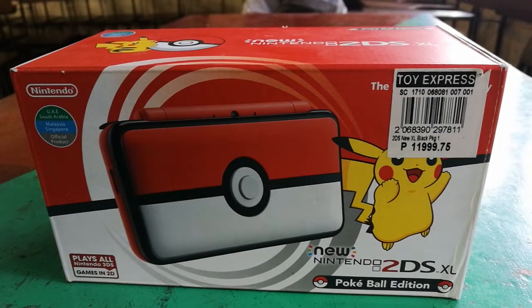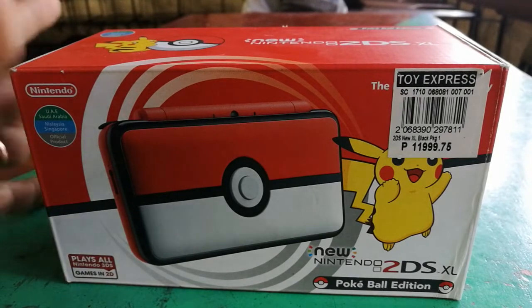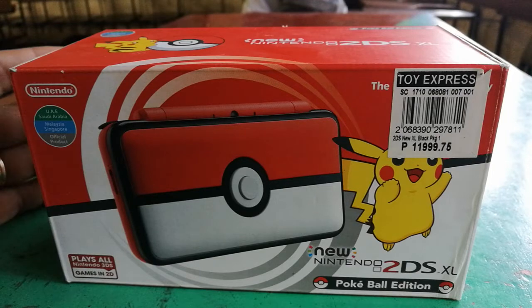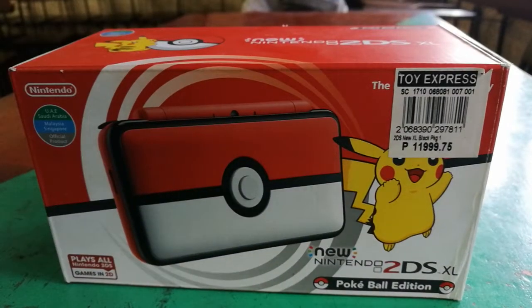Hello guys! This is CloudMaster17 here and today we're going to unbox the Nintendo 2DS XL. This is the box of the 2DS XL, Pokeball Edition, also known as the Collector's Item Edition.